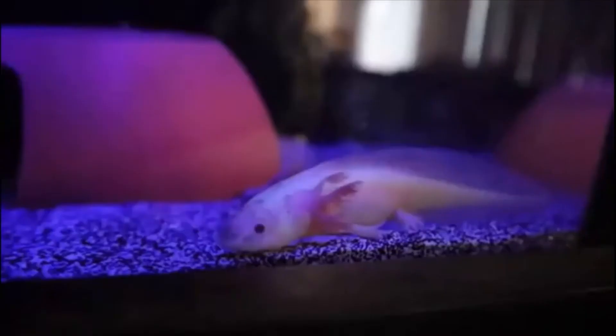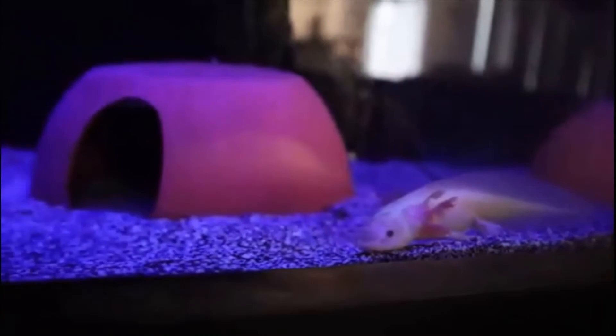With this, we are ending today's video. Do let us know if you would like more videos on axolotls. See you soon with another interesting video!